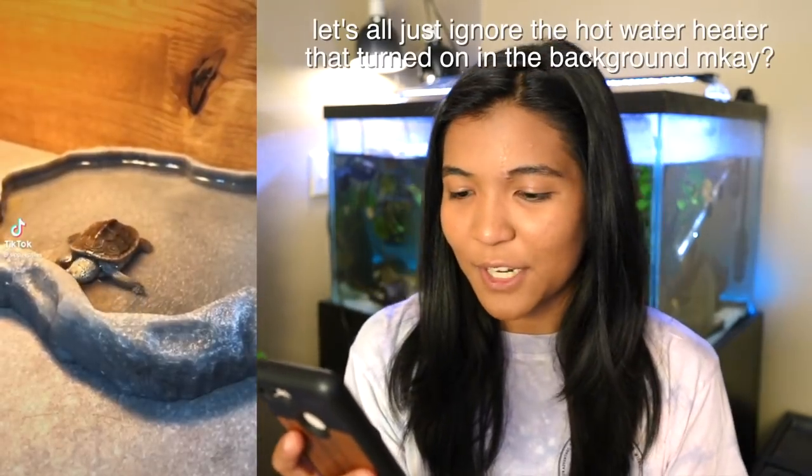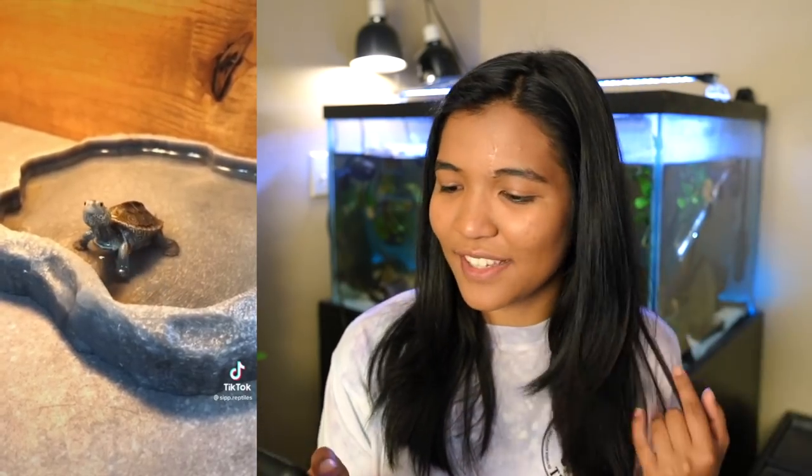We've got some cute turtle feeding videos here — you can never go wrong with that. That's also a really beautiful turtle. Oh my gosh, it's a diamondback terrapin! It's at sip reptiles — I actually follow her on Instagram, great account, check it out. I think their names are like Waverly and Wesley. Anyway, the turtles are a lot bigger now, they've grown up. You guys know diamondback terrapins have my heart.